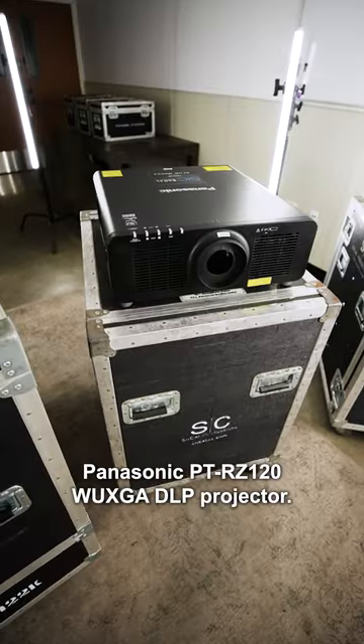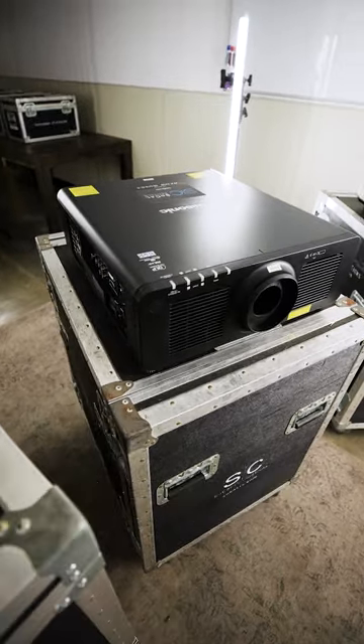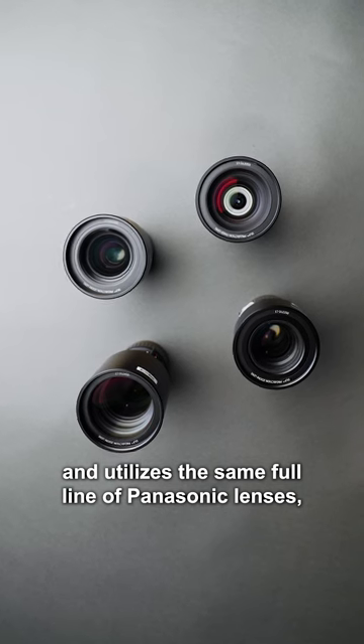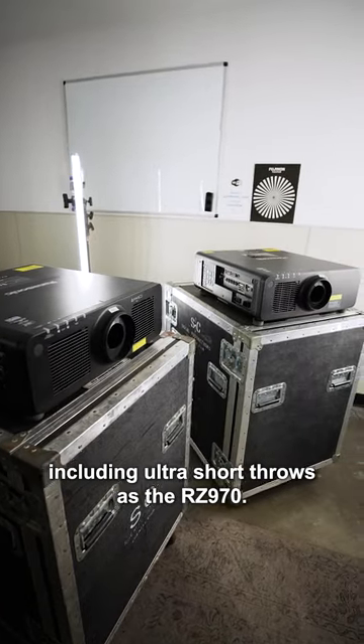After that we have the Panasonic PT-RZ120 WUXGA DLP projector. This projector comes in at 12,000 lumens and utilizes the same full line of Panasonic lenses, including ultra short throws, as the RZ970.